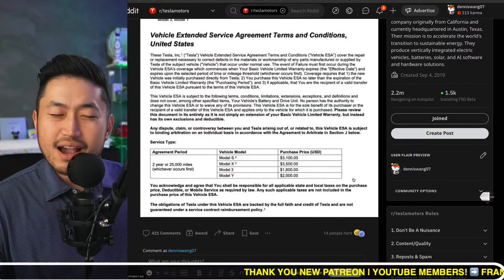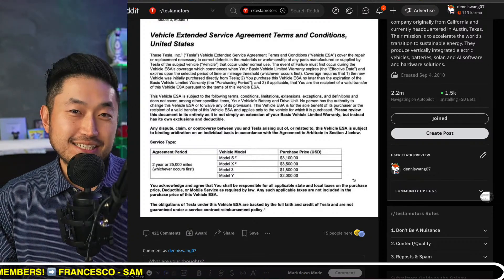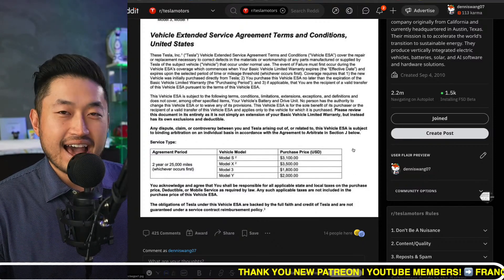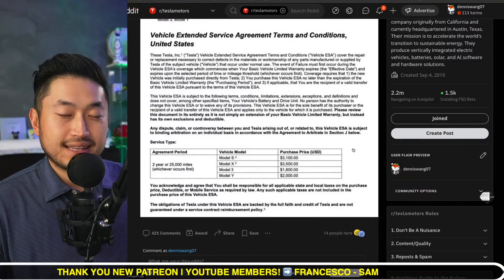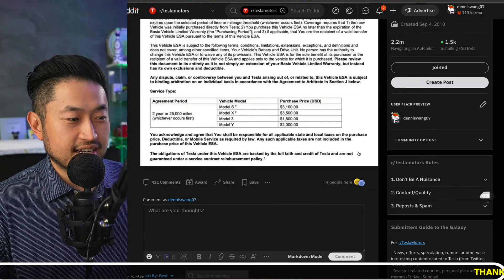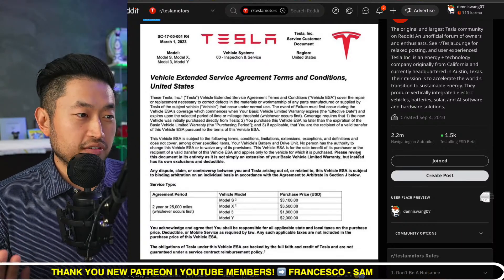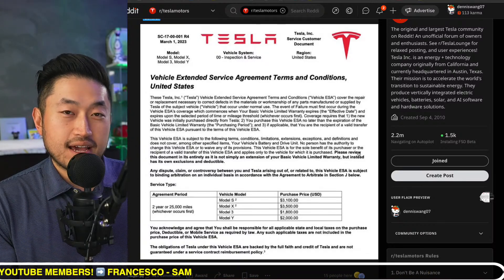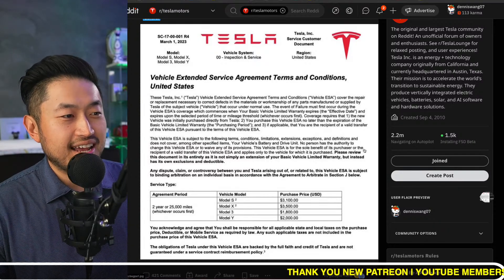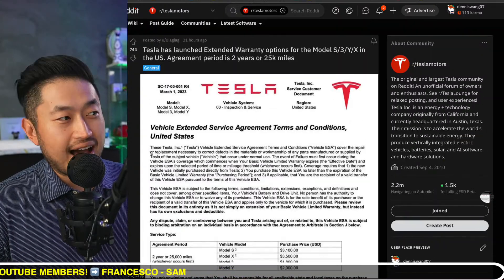As you get closer to that four-year or 50,000-mile mark, you might consider it, but it might just be worth selling the vehicle, getting into another one, and extending that warranty again. Once you hit the four-year, 50,000-mile mark on a Tesla, it gets pretty dated — it's like holding onto an old iPhone instead of getting a new one. With hardware 4.0 now out, and hardware 3 before that, Tesla is constantly updating and enhancing their technology, so that's something to be aware of.